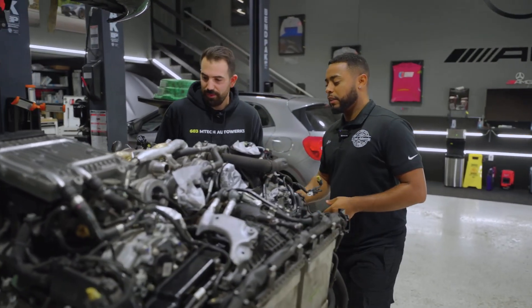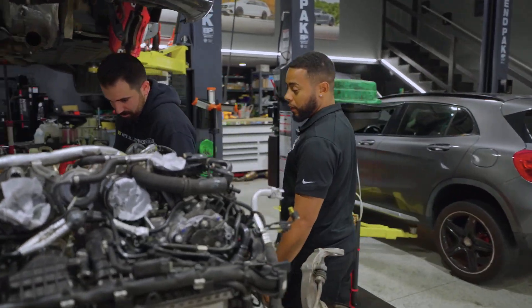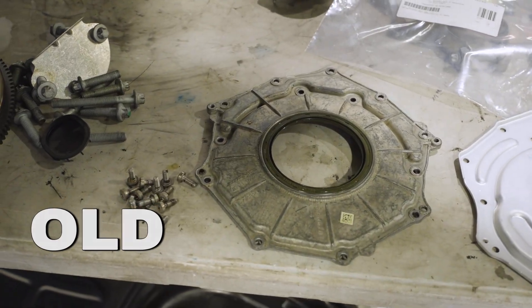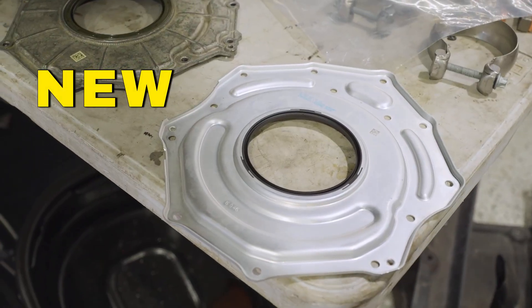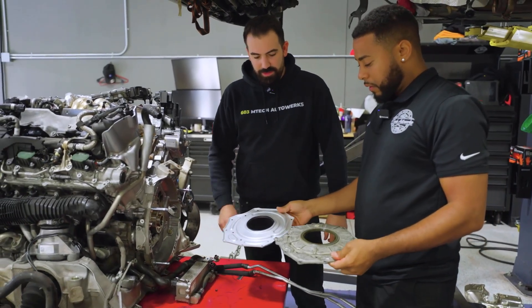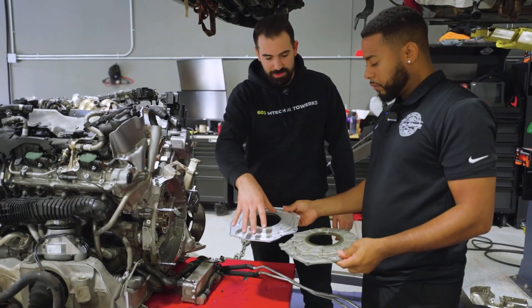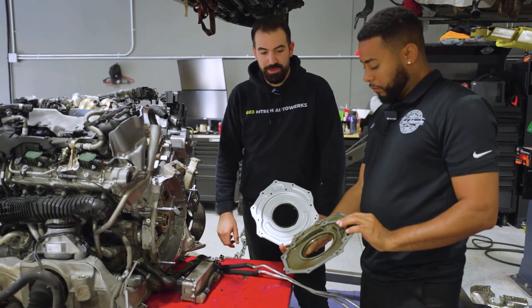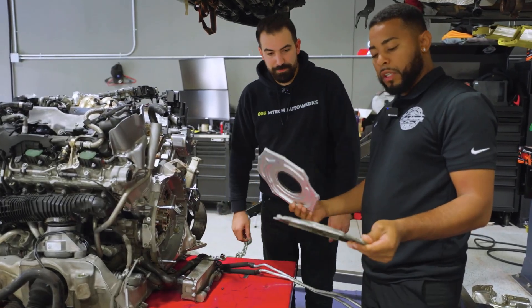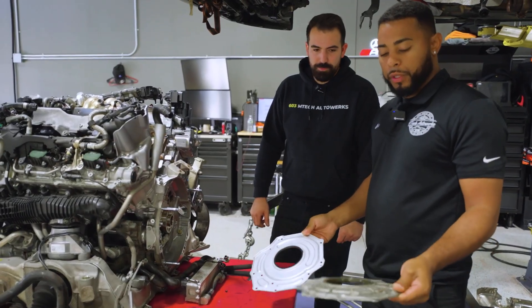Going back to the rear main seal — the plate has been updated. It's a totally different plate, updated by Mercedes-Benz. You can see different materials, a different seal, a whole different plate, different sealant bath as well, and different bolts too. The updated bolts are super important — you don't want to be using the old ones.